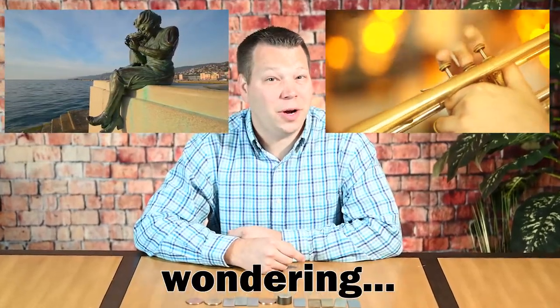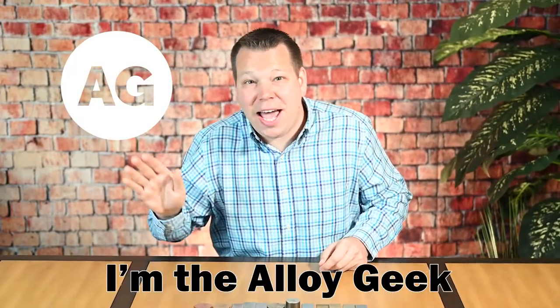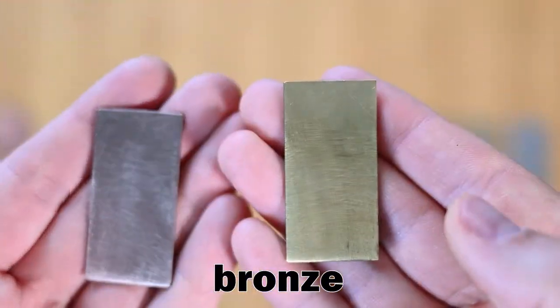If you've clicked on this video, you're probably wondering: what's the difference between bronze and brass? Hi, I'm the Alloy Geek, and in this video we dive into the differences between bronze and brass.